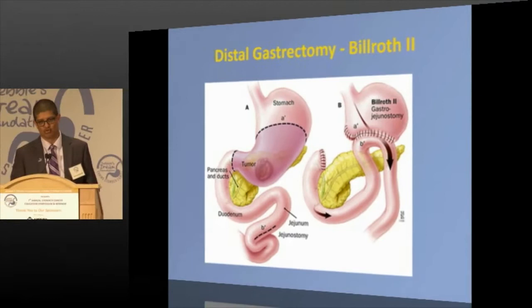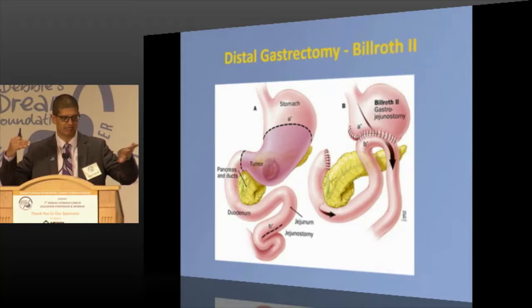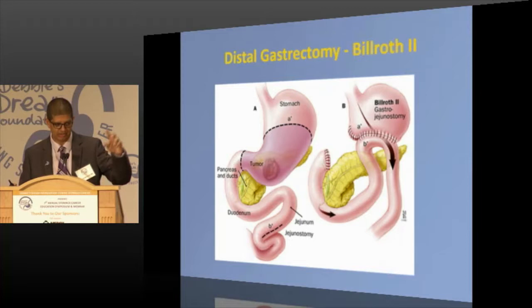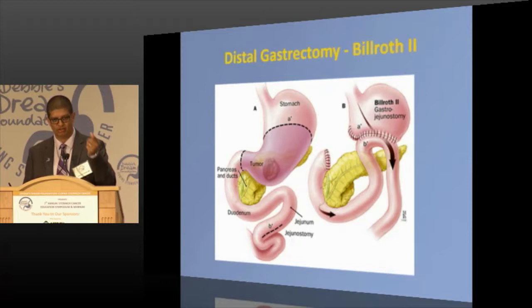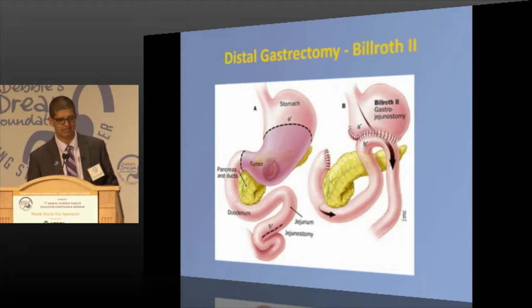If there's a one, there's got to be a two. Billroth 2: when we take out more than half — about two-thirds — of the stomach, the two ends won't reach, so we bring up a loop of intestine and hook it to the stomach stump. Food goes into the stomach stump and down the intestine, while bile and pancreatic juices come around and meet it. The problem is bile reflux — that irritating bile can come through the loop and reflux back into the stomach and esophagus. This is my least favorite hookup.